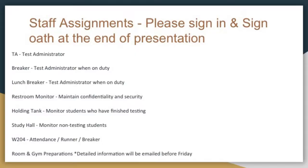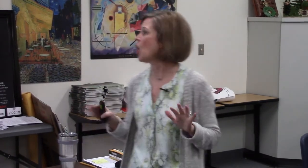If you have been assigned room or gym preparations, I know you don't know exactly what you're doing — more information will be emailed to you before Friday — but that's really going to be checking that the classrooms are set up appropriately. It does not mean that you're responsible for setting up that classroom; the teacher of the testing room is responsible. But you're going to be checking and making sure that if something isn't done, we can quickly get it done to relieve any stress for the teachers and students on the day of testing.